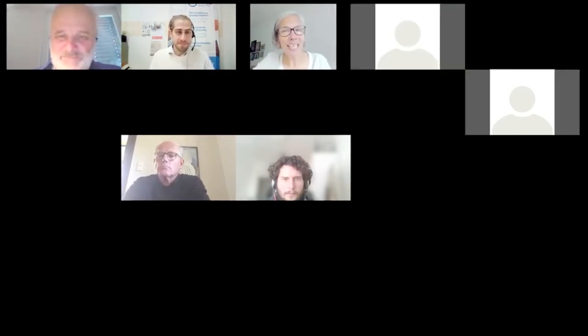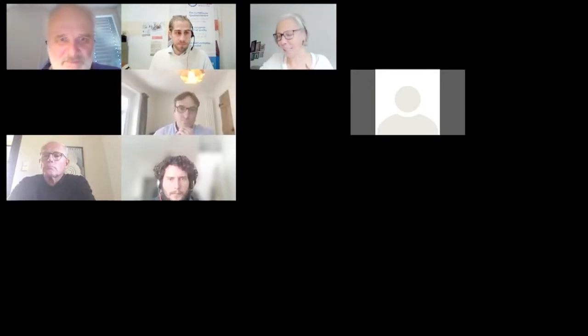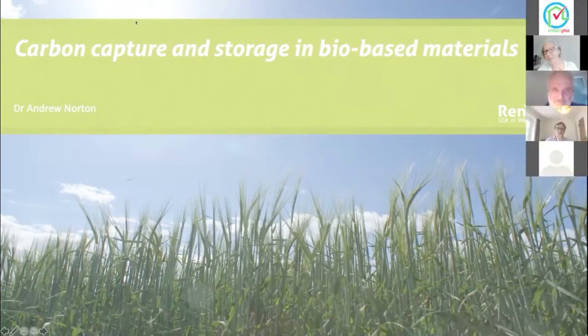Then I will have the pleasure of jumping into a session on tools. We start with Dr. Andrew Norton. He is the director of a company called Renewables and is an LCA specialist. He is going to talk with us on the sequestration, carbon capture and storage methodology of bio-based materials. Andrew Norton, the floor is yours.